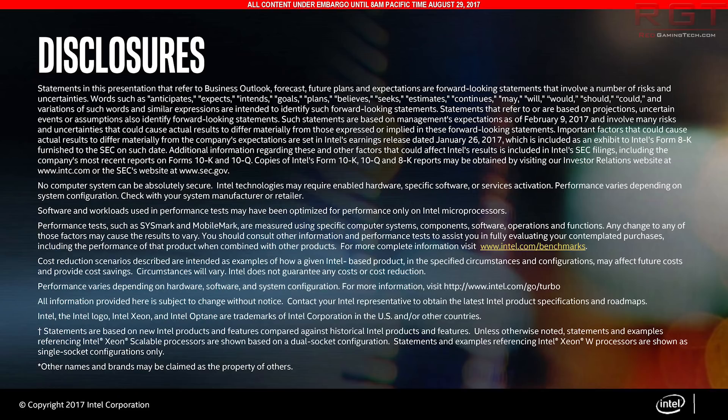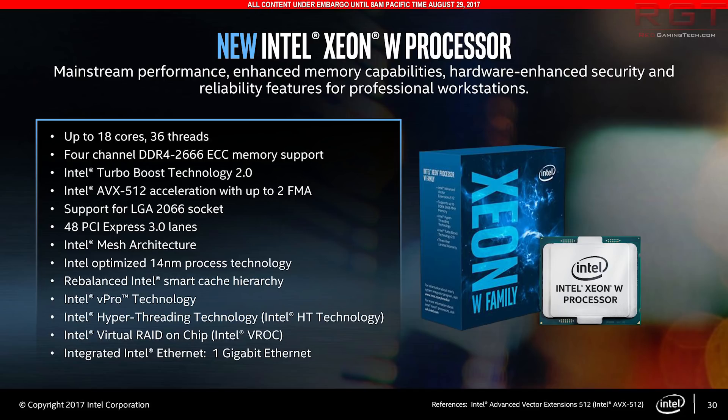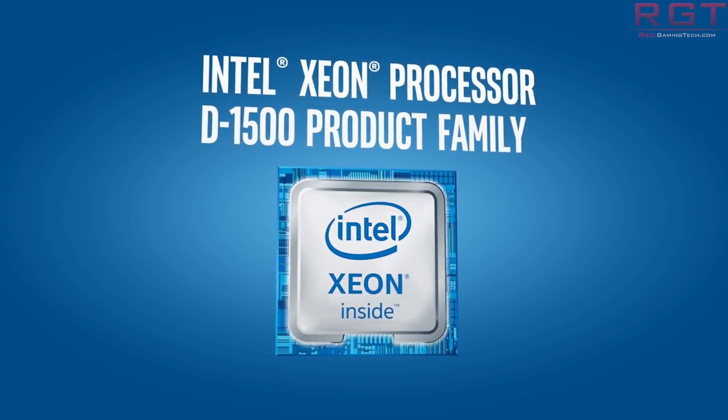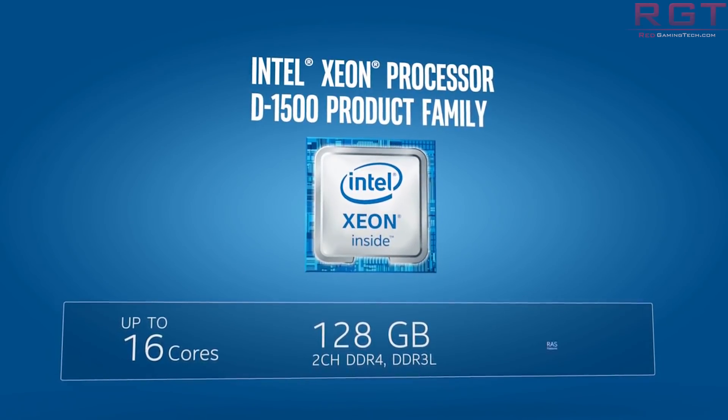In the Network Edge and Storage SKUs, we have six processors: the 2183T, 2173IT, 2163IT, 2143IT, as well as D2142IT and D2123IT. Not exactly the most eye-catching or memorable of names, but unsurprisingly, given there are so many of them, it's a rather diverse range of SKUs ranging all the way from a 16-core to a 4-core. Boost and clock speeds also vary wildly, as does the price tag, going from $1,700 down to $213 for the cheapest.